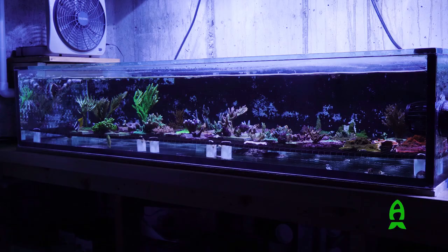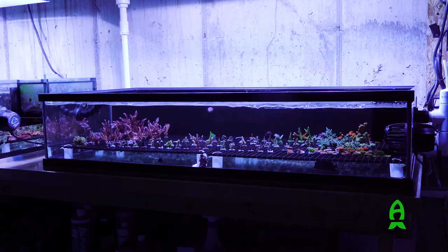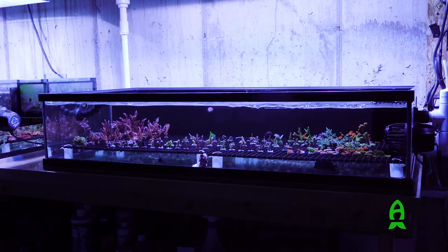I also have two frag tanks plumbed into the system. One is a 75 gallon tank that I use to grow out colonies, and the other is a 50 gallon aquarium that I use for frags. Both of those tanks are lit by metal halides. That'll do it for the tank tour — I want to thank Richard and Reefs.com for featuring my tank. Be safe, be well, and happy reef keeping.